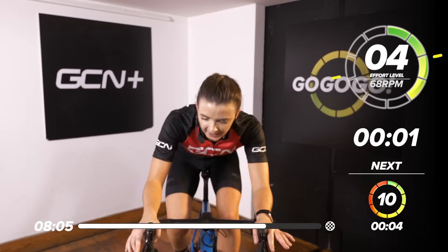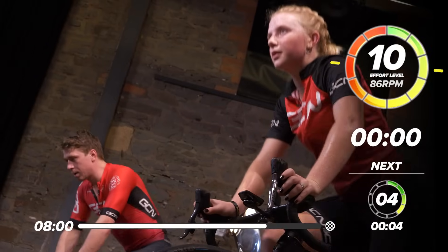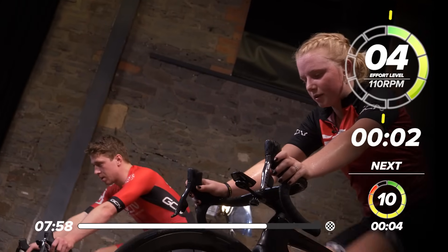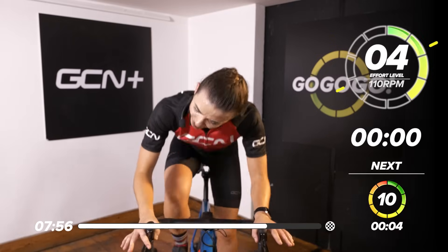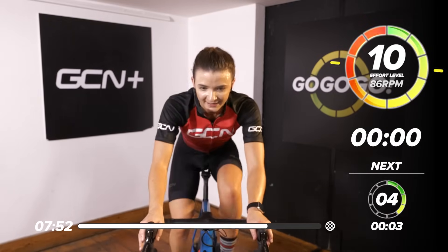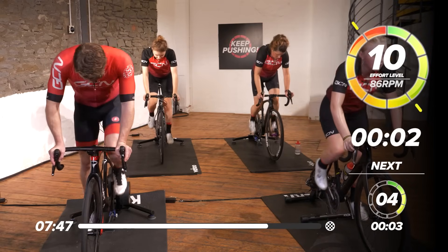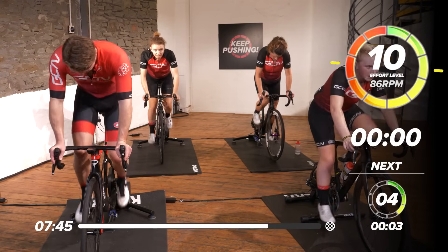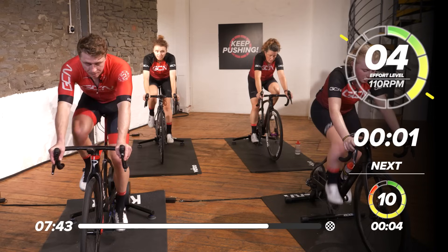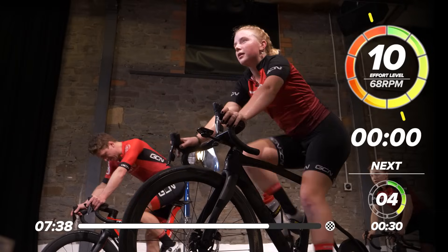Let's go, build it up — 10 out of 10 in the saddle. Stay here for four, three, two, and up for four, two, one. Back down for four. Drive up, drive up — two more times. Down, hand up, hand up. In the saddle, making sure it is max effort. Last one — drive up, drive up. Last three, two, and one — take it down, have a rest.